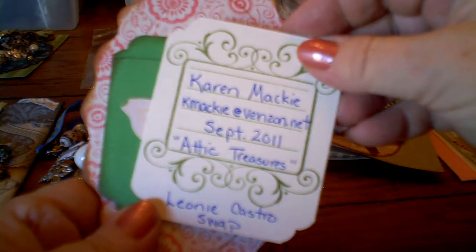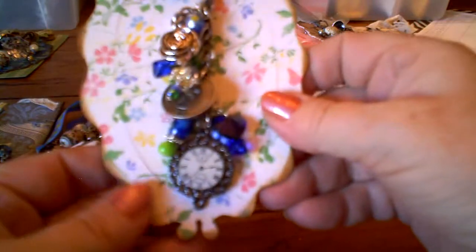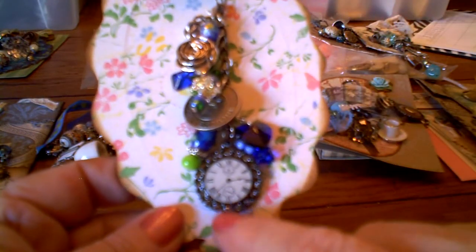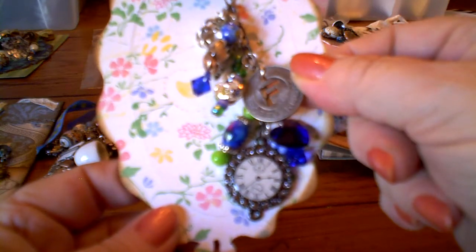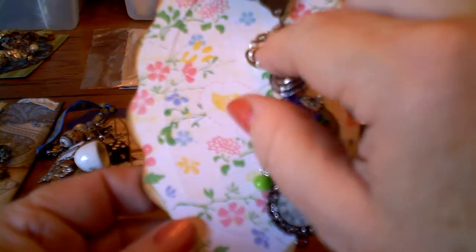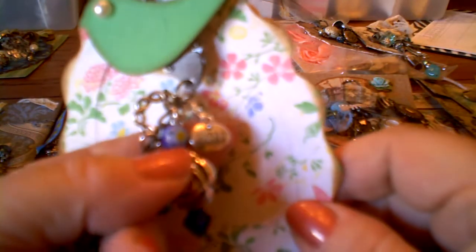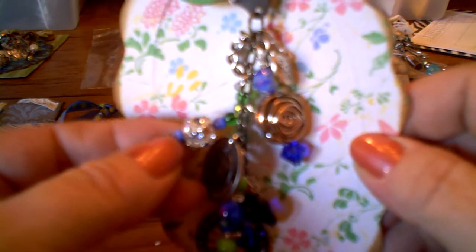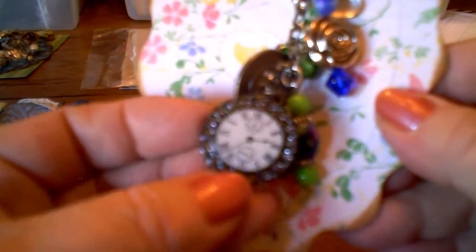The next charm is from Karen Mackey. She's got her email address in there too. This is very pretty — I don't know where you got this watch, Karen, but it's gorgeous. This is an Attic Treasures again. She's got the Tim Holtz News token that says 'Forevermore.' It's a real vintage look. And this little piece says 2011. Look at this bead — isn't that pretty? So shiny and so pretty. But this clock is just really different. Very pretty. That's from Karen Mackey.